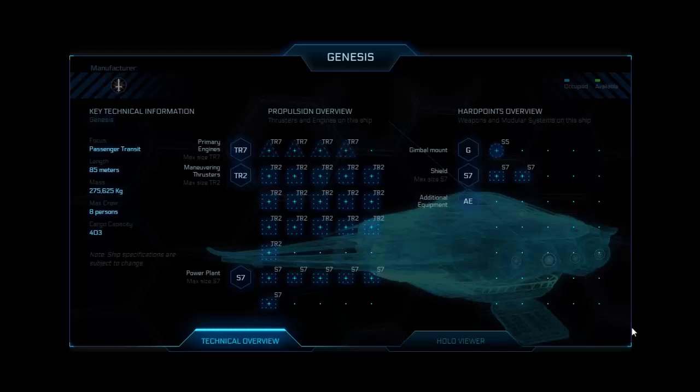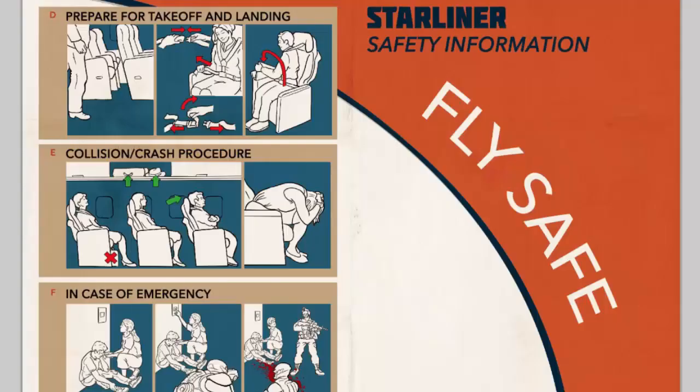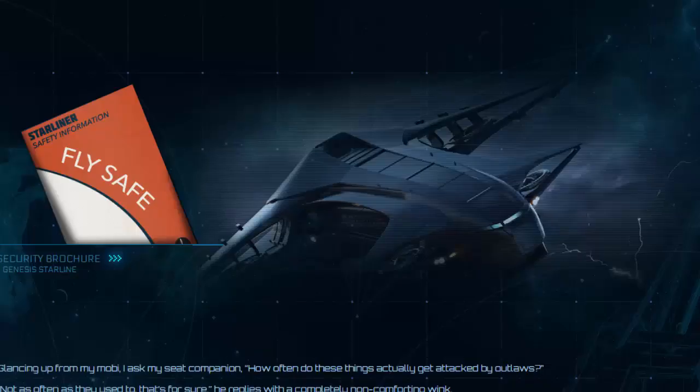So that's just an idea there that maybe we can push to the developers if you like it. The next part in our journey on this post, named 'Introducing the Genesis Starliner,' is the FlySafe security brochure. I've looked over it a couple of times and I feel there are a couple of hints in there as to what we will be able to do — the activity that may happen on a Starliner — and I think there may be a couple of humorous parts as well.